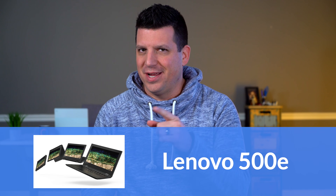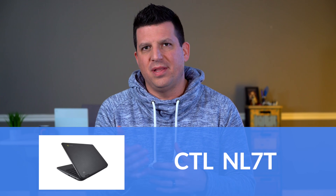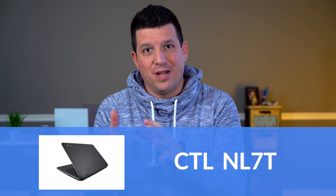First up is durability. There are only a couple of Chromebooks to mention here because durable, drop-and-spill-rated Chromebooks are generally reserved for the education reseller market. The two worth noting are the Lenovo 500e Chromebook and the CTL NL7T — a reputable company that makes Chromebooks for education. Both are rugged, made to resist drops and spills, and both are right around $300.